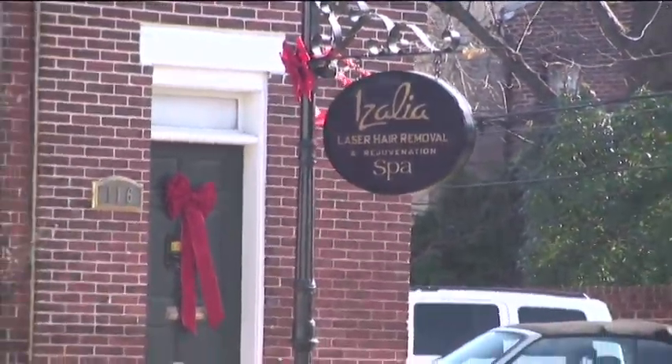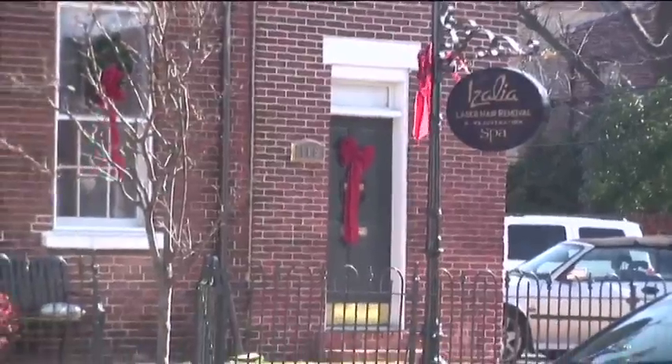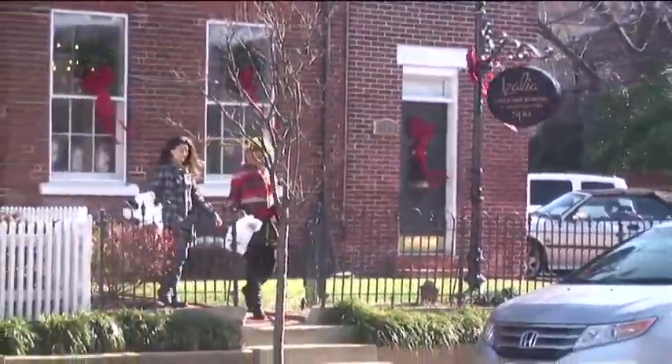When it comes to laser hair removal, wrinkle reduction, and skin resurfacing, Izalia is the place to call.